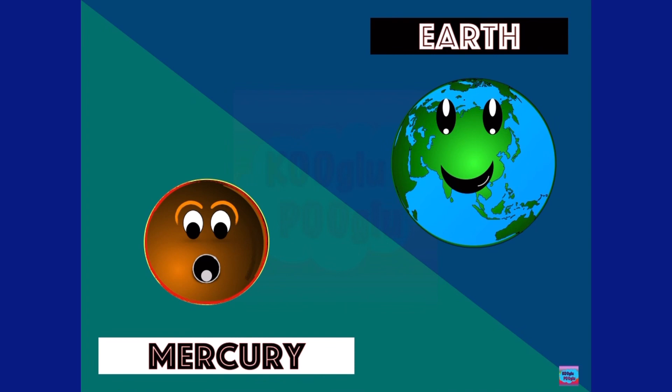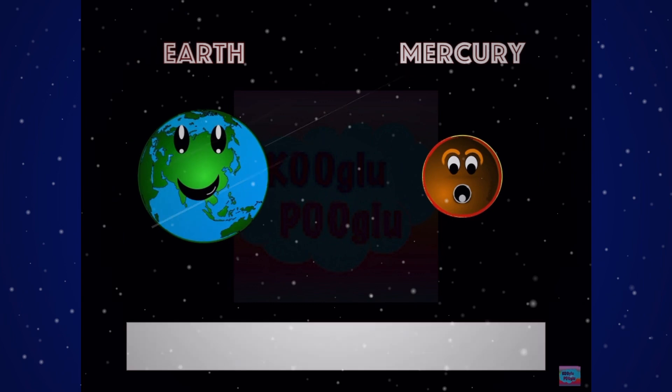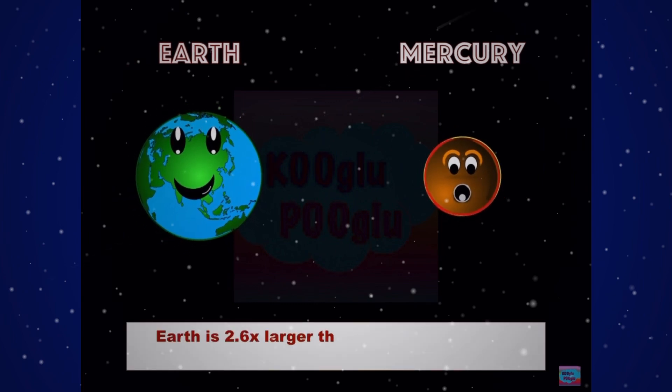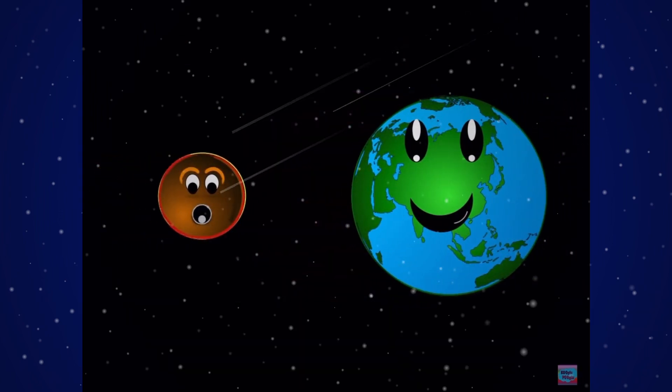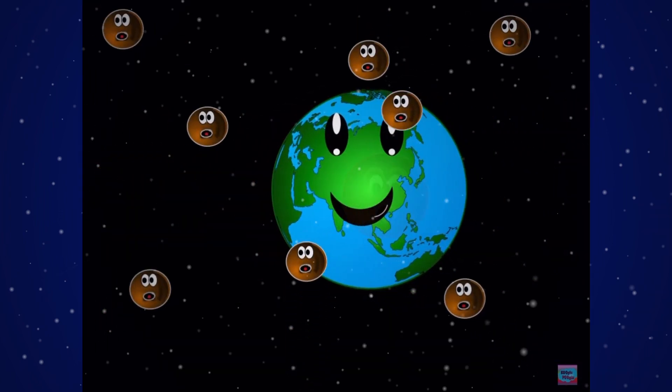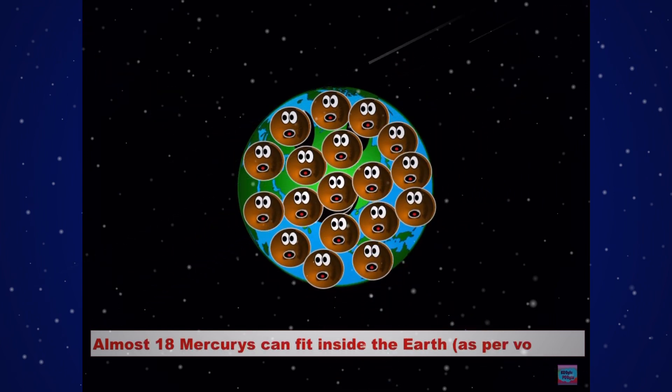Here we have Mercury compared to our home planet Earth. Earth is 2.6 times larger than Mercury, or in other words, Mercury is just over one-third the size of Earth. Almost 18 Mercuries can fit inside Earth as per volume.